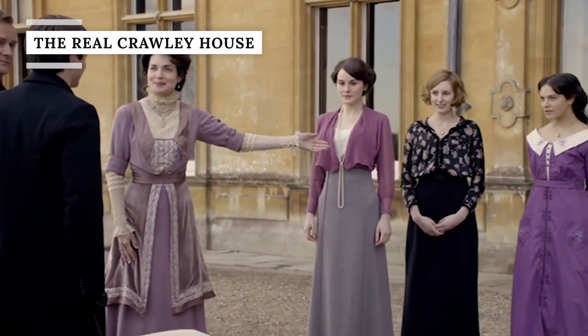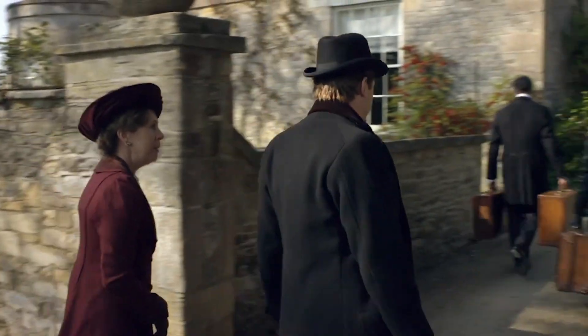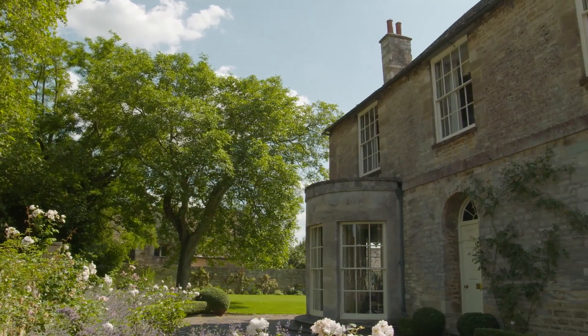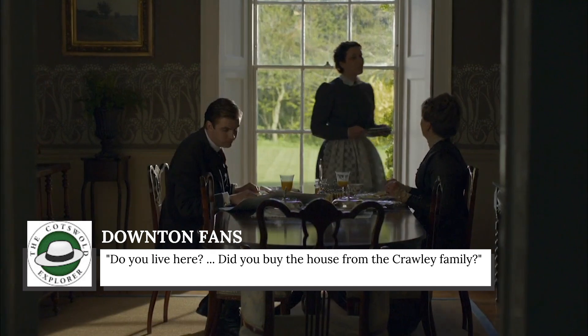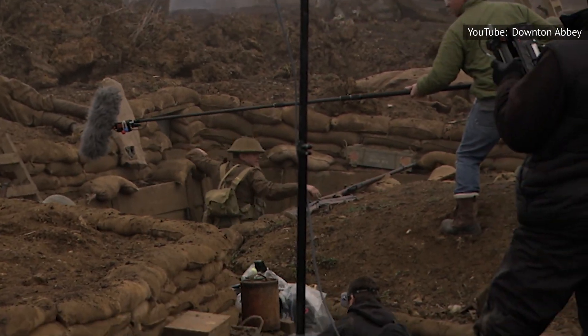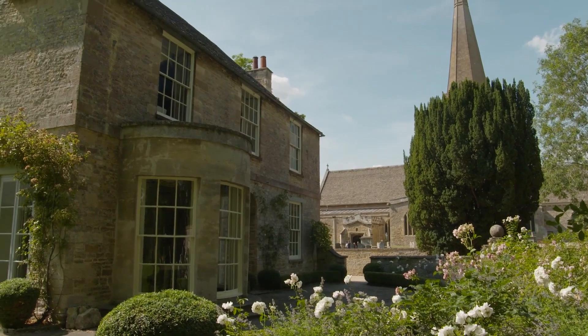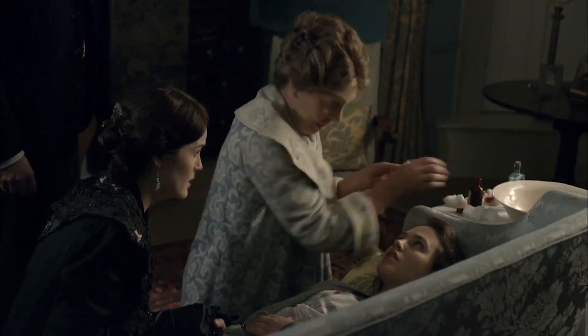In the very first episode of Downton Abbey, we see Isabel and Matthew Crawley move into their new home in Downton. The exterior shots of the house were filmed at Churchgate House in Bampton, a private family home. According to local Robin Shuckberg, the owner of the house often gets hilarious questions from Downton fans, like 'Do you live here? Did you buy the house from the Crawley family?' In a documentary for the BBC, actor Hugh Bonneville spoke to the owners, Rod and Maggie Harris, who have lived in the house since 1991. Of course, the interiors of the Crawley house were actually shot somewhere else, so most fans will never get to see inside.